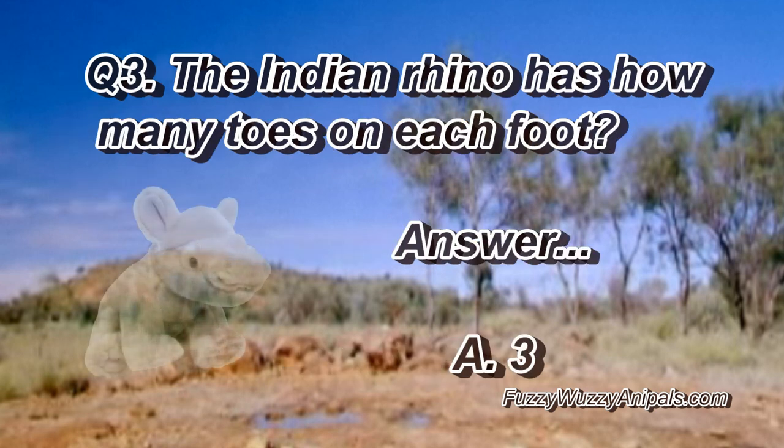Question three. The Indian rhino has how many toes on each foot? Answer: A, three.